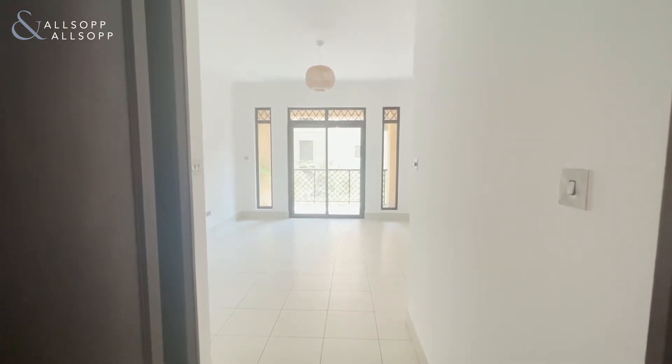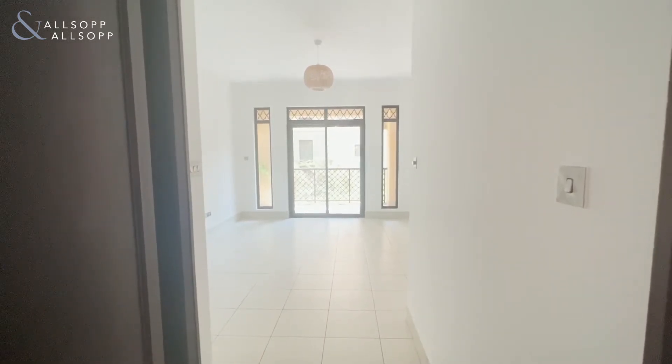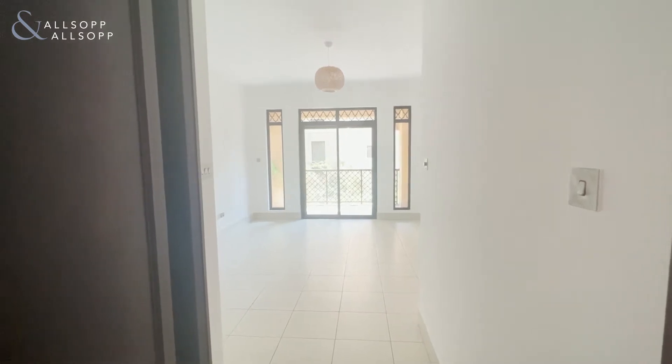Hi, this is Jess from Allsop and Allsop Real Estate and today I am showing you a one bed, two bath in Zafra.